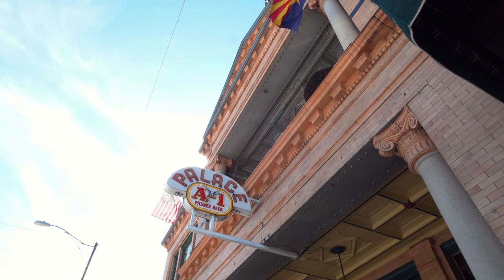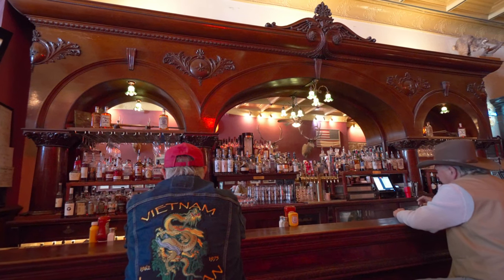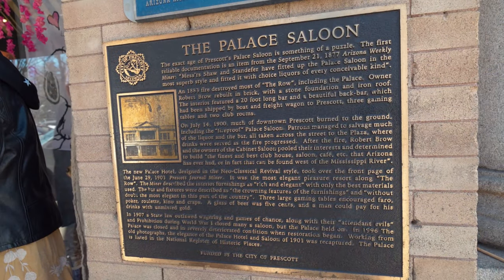Despite the massive number of saloons back in the day, only a handful remain. We decided to go into what we believe is the oldest saloon here — The Palace. Stepping inside is like stepping back into the Wild West: batwing doors, a massive beautiful wooden bar, historical photos on the walls, and mounted elk heads. Interestingly, the place was considered fireproof, but it actually burned to the ground on July 14, 1900. The patrons moved the bar and all the liquor across the street to the city square. All the staff here dress up in period attire, and the service was really amazing.